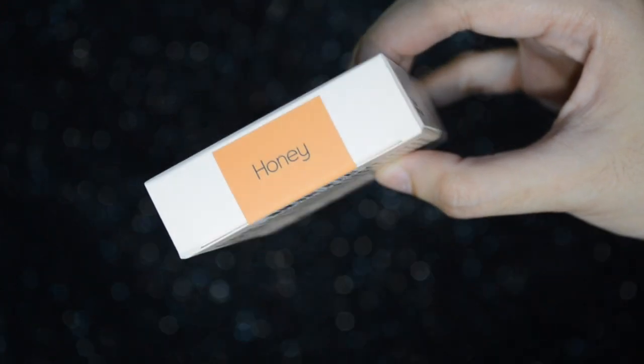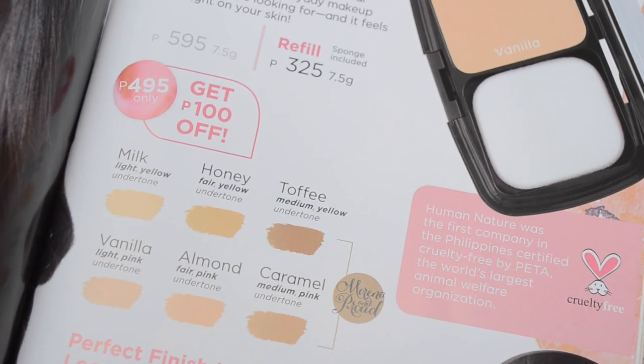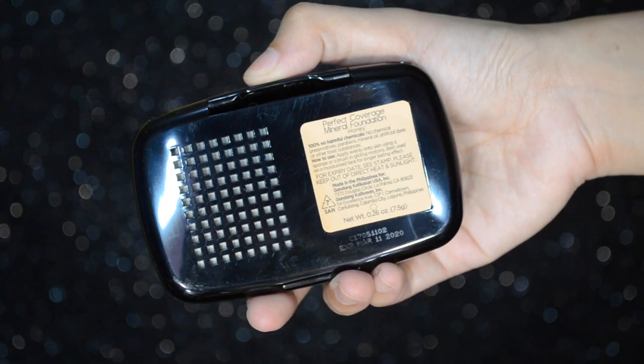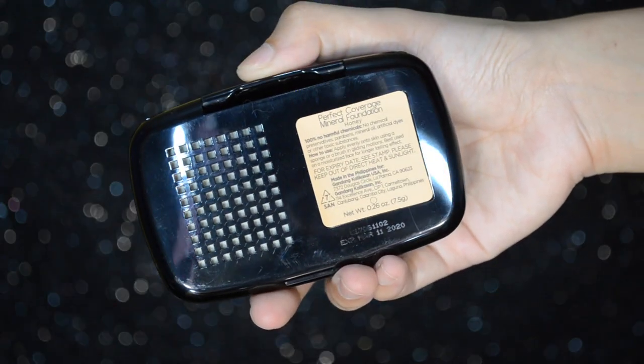May 6 shades syang available. Ang kinuha kong shade is honey. Mayroong milk, honey, toffee, vanilla, almond, caramel. Yung tatlong una are their yellow undertone and yung last three are pink undertone. Basically for Filipinas like us, yung yellow undertone yung kinukuha natin. Ang dapat kong kunin is yung toffee since morena ako and yellow undertone, pero looking at it, yung honey shade parang darker na ng very light. Buti na lang ito yung kinukuha ko kasi feeling ko pag yung toffee yung nakuha ko, super dark na, parang bronzer effect. Nakalagay sa likod: 100% no harmful chemicals, no chemical preservatives, paraben, mineral oil, artificial dyes, or other toxic substances.